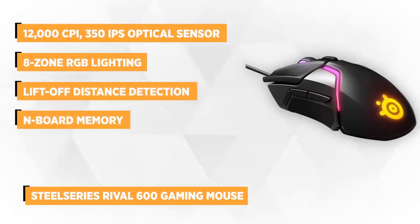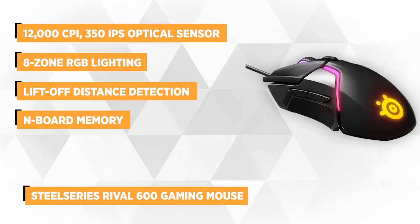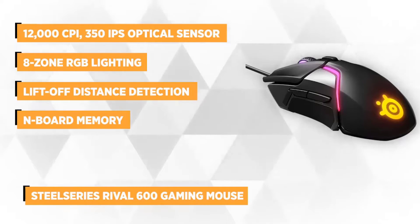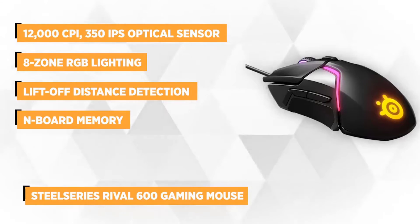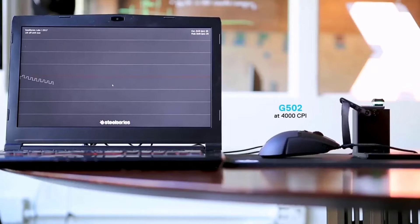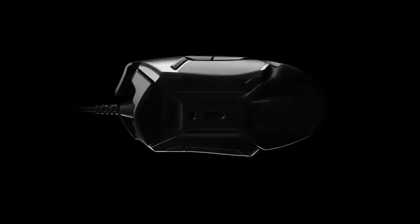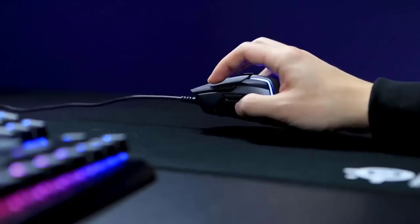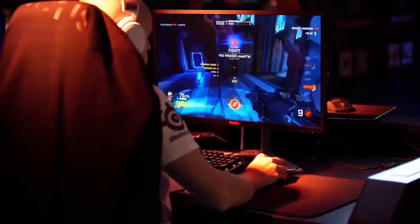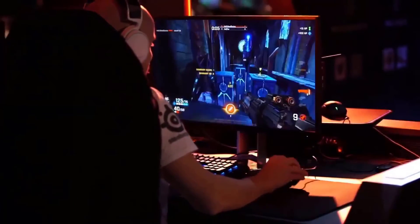Last but not least is the SteelSeries Rival 600 Gaming Mouse, engineered for professional esports athletes. The Rival 600 proudly introduces TrueMove3+, the world's most sophisticated dual sensor system, delivering unparalleled precision and better accuracy critical in professional gaming. TrueMove3+ combines true one-to-one tracking with technologically advanced lift-off distance detection that eliminates unnecessary movement when the mouse is lifted. It is a 12,000 CPI, 350 IPS optical sensor engineered for one-to-one tracking, delivering true esports performance.